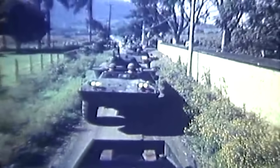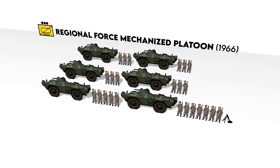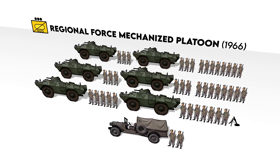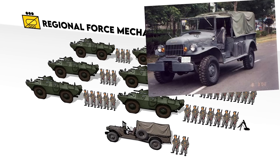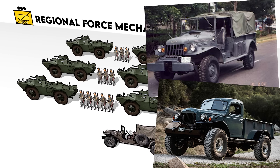One use case for the Commando was the Regional Force Mechanized Platoon. These were platoons of six Commando armored cars and a one-ton truck, plus two elements of dismounted cavalrymen. The truck was a Dodge M601, which was a version of the civilian Dodge Power Wagon made for export to foreign militaries.